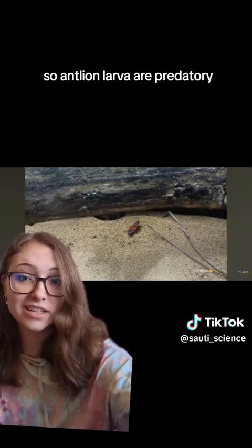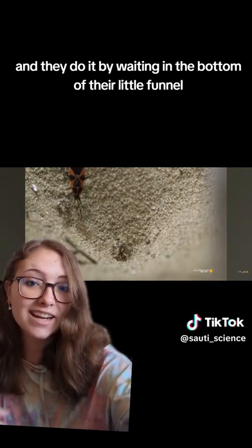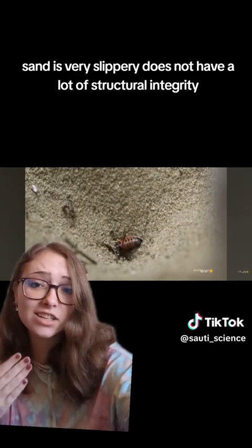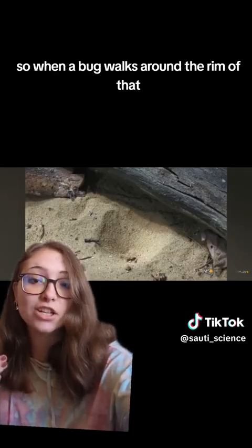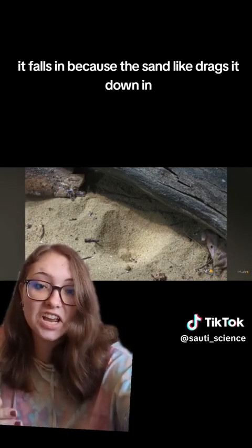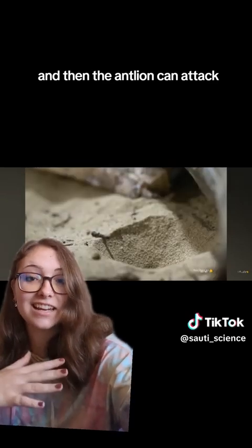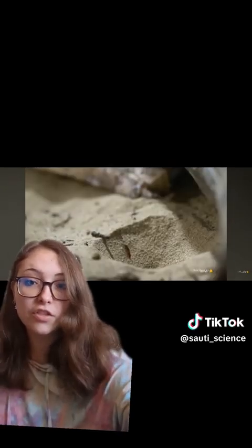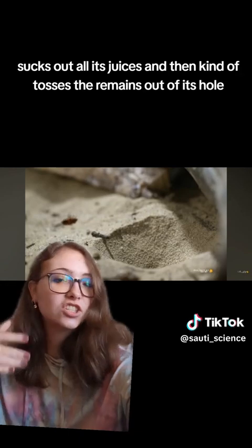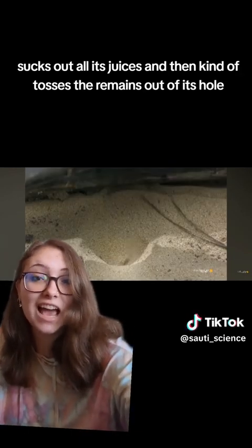Antlion larvae are predatory. They feed on other insects by waiting in the bottom of their little funnel. When a bug walks by, sand is very slippery — it does not have a lot of structural integrity — so when a bug walks around the rim, it falls in because the sand drags it down, and then the antlion can attack. The bug falls into the trap, and the antlion attacks it.